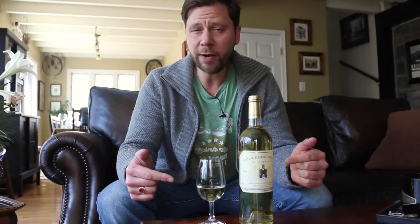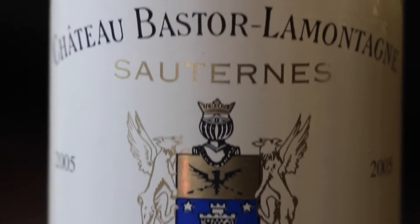The next time you're looking for something a little bit sweet to have with your dessert course, consider this wine right here. This is Sauternes and it comes from the Bordeaux region of France.